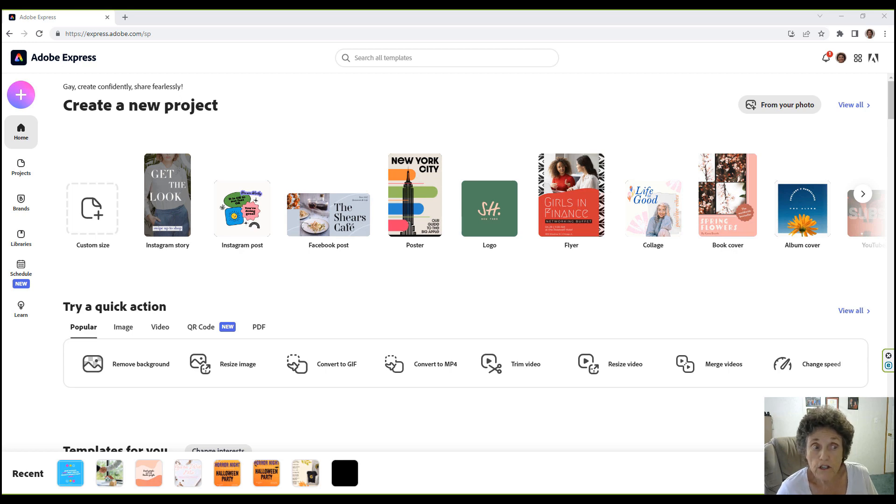You can pick from thousands of unique templates to make logos, social content, banners, cards, and videos. You can trim, resize, merge, change the speed of, reverse, and convert videos to MP4. It took me one minute and 19 seconds to convert a .mov to an MP4, and it did a good job.